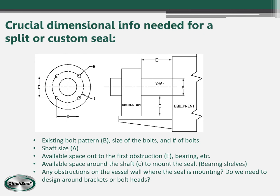This is a picture of an application sheet that we send out to customers when they email us or one of our sales people goes to visit. It's used to collect the information we need to design and quote a seal. The key things we need are shaft size, space constraints, bolt size, and bolt pattern — so we can offer the right seal for your application.